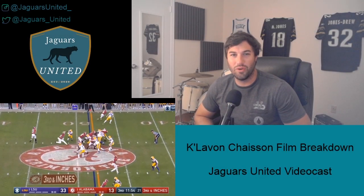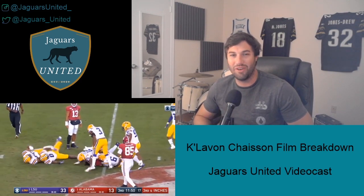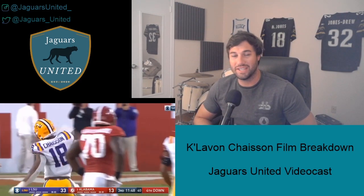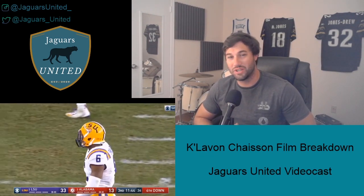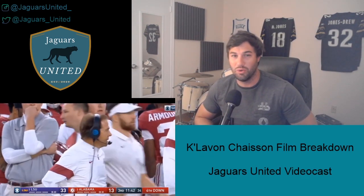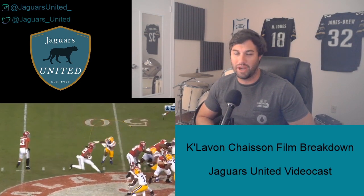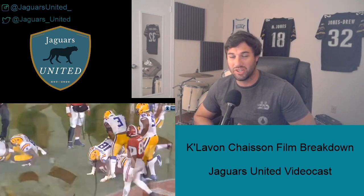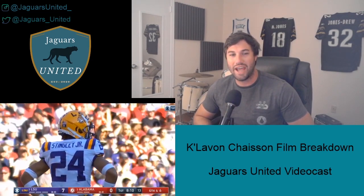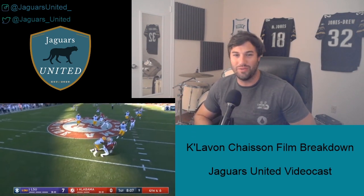Hey guys, thanks for joining us today for the video breakdown of the film of the newest Jaguar defensive end, Kalevon Chason. You can check us out on Twitter at Jaguars_United, and on Instagram at JaguarsUnited_. We're formerly another Jags podcast, but we went through a little rebranding so we could have a website, some apparel, a message board, articles, and things like that. Make sure to check that out at JagsUnited.com. Without further ado, let's jump right into the film breakdown.